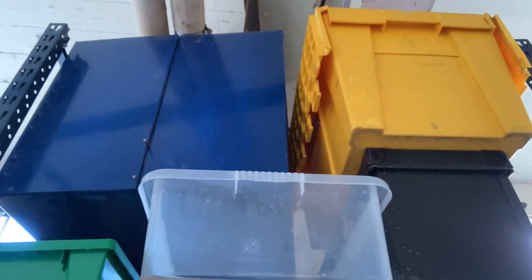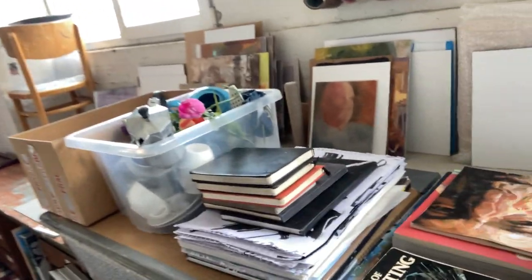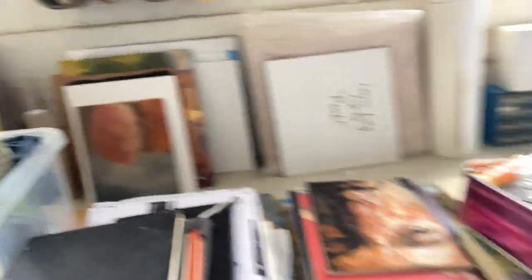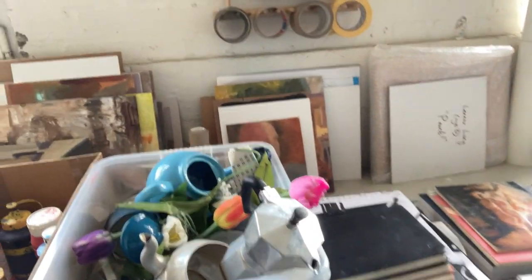We've had a bit of a leak here in the studio, so there's lots of buckets there. But it's still the cheapest place around, so we stay here. These are the racks for drying paintings. Little bits of things. As you can see, there's all sorts of stuff going on. These are paintings on paper that are being stuck to boards, weighing them down.